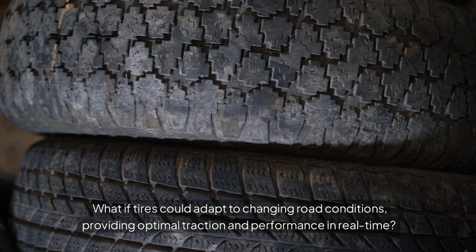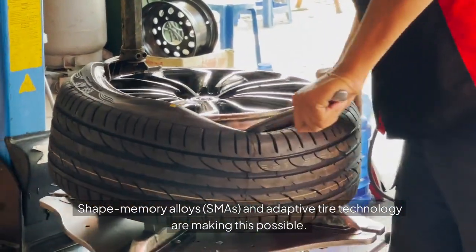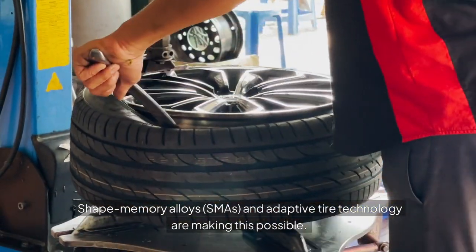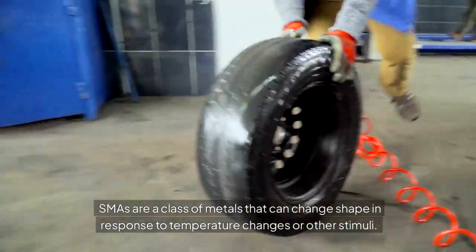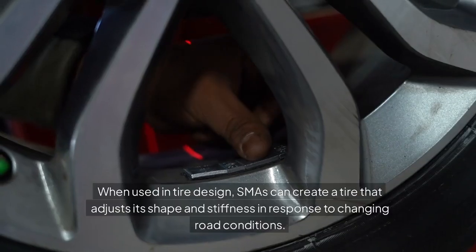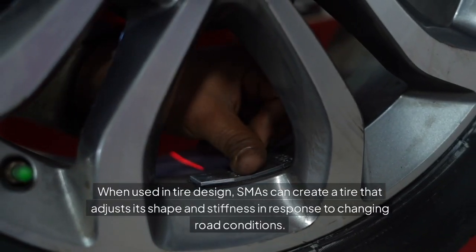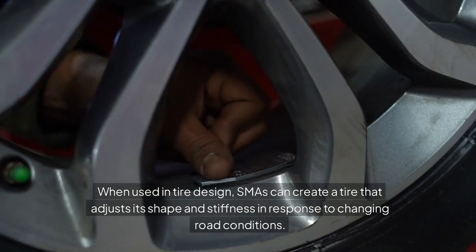Shape memory alloys (SMAs) and adaptive tire technology. What if tires could adapt to changing road conditions, providing optimal traction and performance in real-time? SMAs and adaptive tire technology are making this possible. SMAs are a class of metals that can change shape in response to temperature changes or other stimuli. When used in tire design, SMAs can create a tire that adjusts its shape and stiffness in response to changing road conditions.